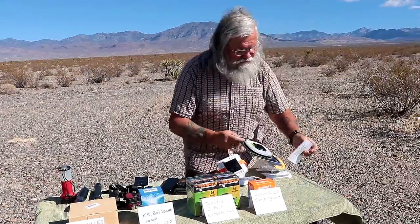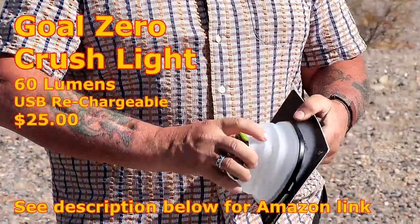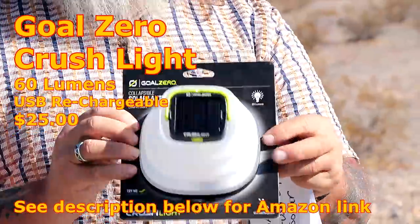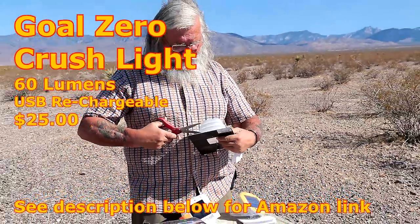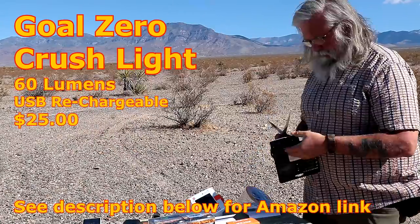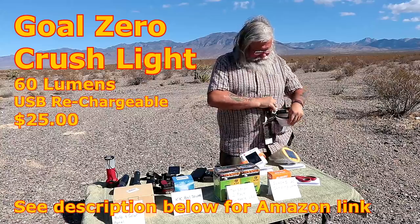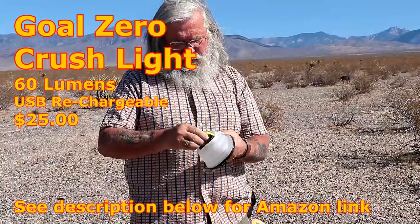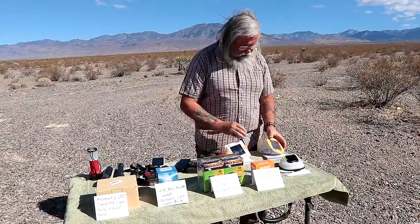And here we have Goal Zero. If you know anything about them — Goal Zero is known to make superior products and they really are. They charge an arm and a leg for those superior products, but this is only $20 and 60 lumens. The hardest thing you're going to do with these lights is get them open. It also comes with a USB charger. It has a nice little hanging thing that folds out of the way. I'm kind of trying to aim all of them towards the sun.